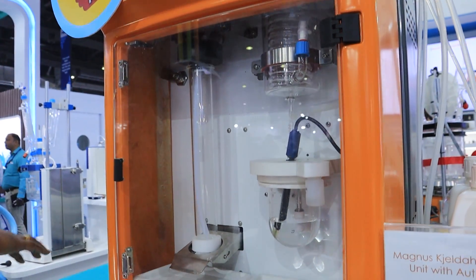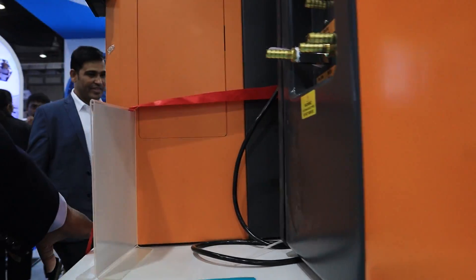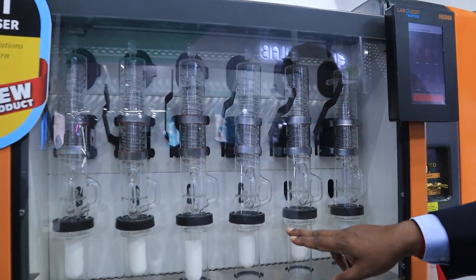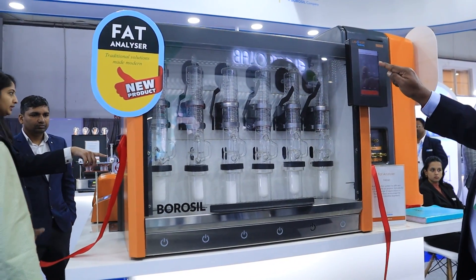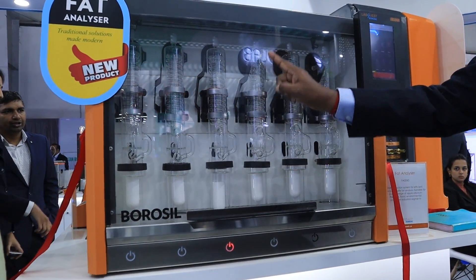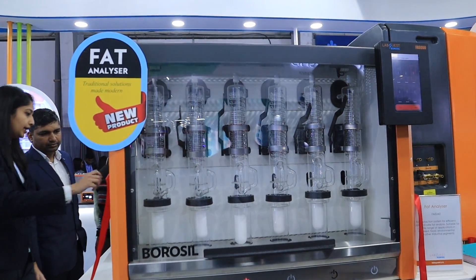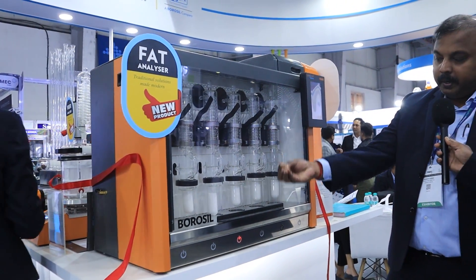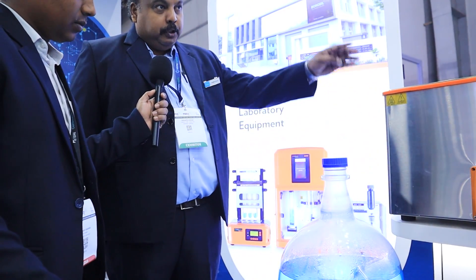This is our new launch — a fiber analyzer. One advantage of our fiber analyzer compared to any international machine is that this machine can have individual positions operated independently. For example, if you only need three positions active, only those will work and the rest will not. In international machines all positions operate simultaneously, but in India sometimes you don't have that much sample volume or need to run a single experiment — that can be done here. This product range is under our brand Lab Quest.